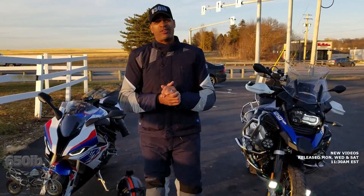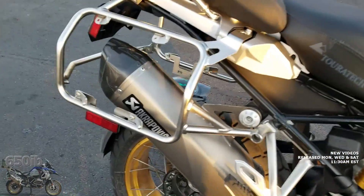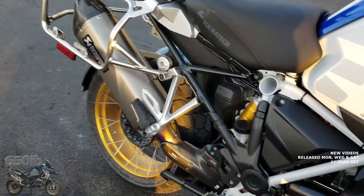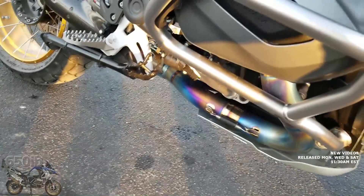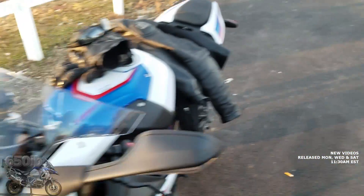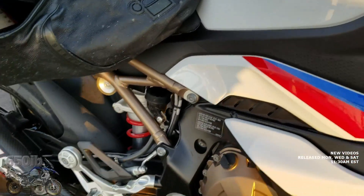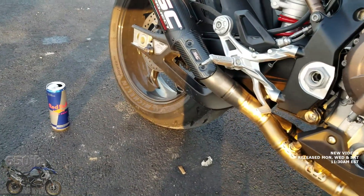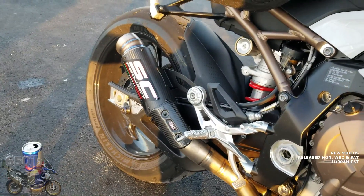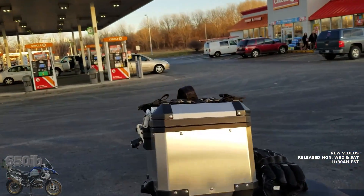Hey everybody, your good buddy Sixer and Eve here, enjoying this beautiful 53 degree day here on Christmas. I'm hanging out with my good buddy Joe Jixxer. I'm on the R1250GS Adventure with his amazing Akrapovic full titanium exhaust - sounds great. And we got Joe Jixxer with his SC Project exhaust on his 2020 S1000RR. Both of those exhausts supplied by our good buddy Miami Manny at Moto Million.